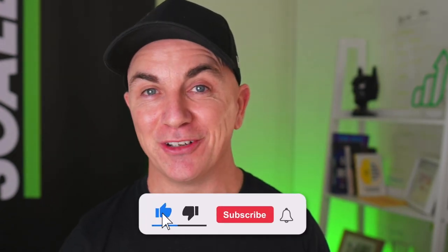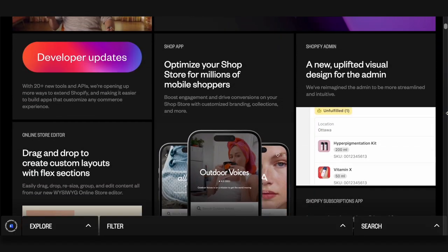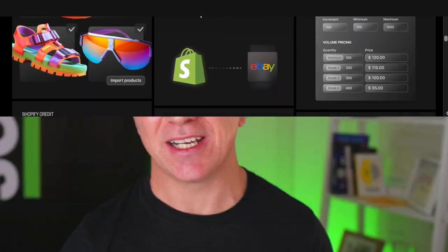Those are the 10 features I think are super useful in this Shopify Summer Editions update. As I said, there are over 100 feature upgrades in this edition, so make sure you go check out the Shopify website, read through all the updates, and see which ones are going to work for you.